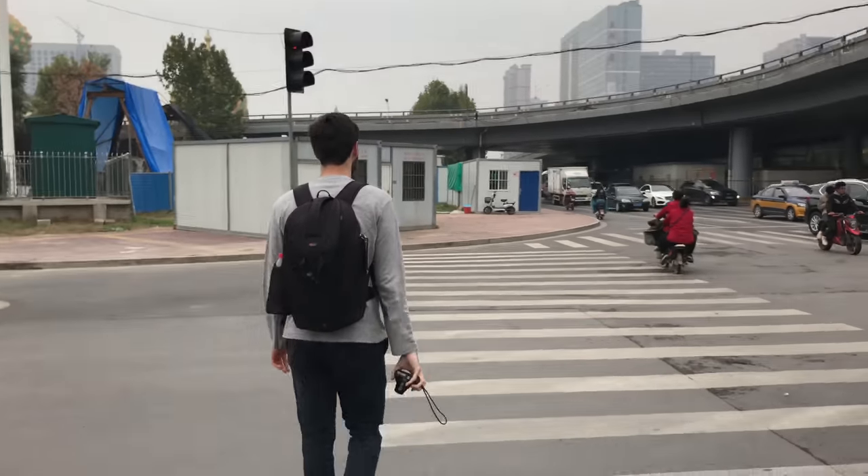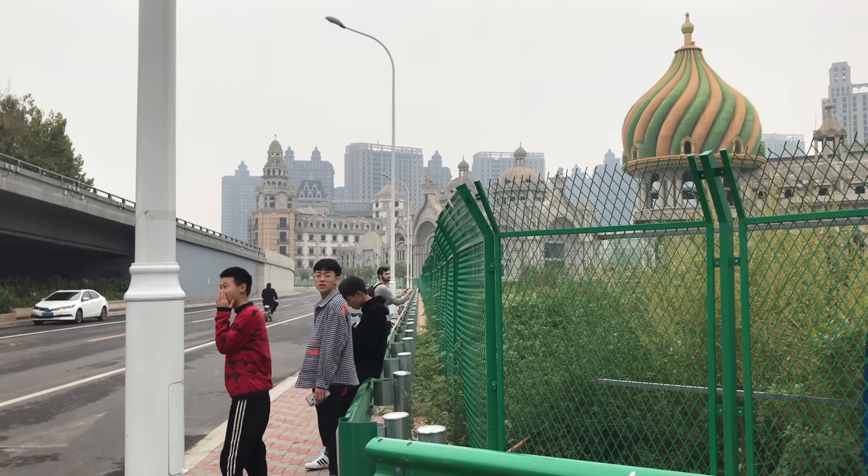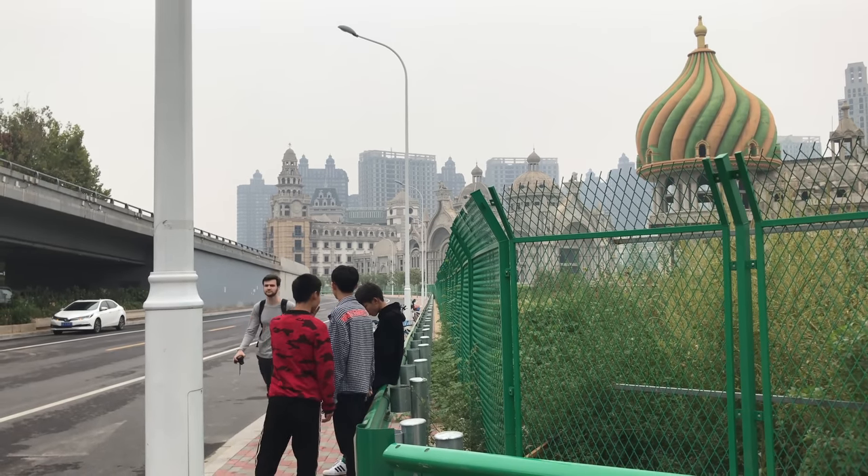In part 5 of the China series, we're exploring the massive Zhongyun International project. The 1800-acre abandoned residential and commercial development is located in the heart of Shijiazhuang, a city five hours southwest of Beijing with a population of 11 million.